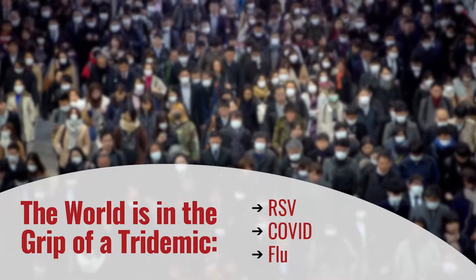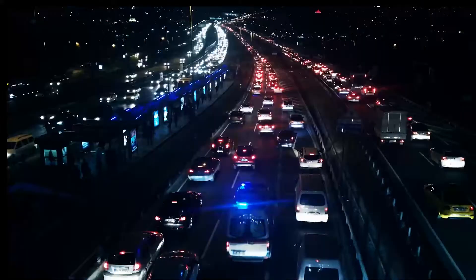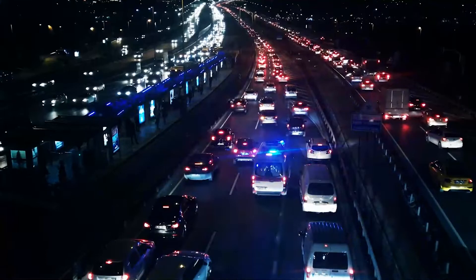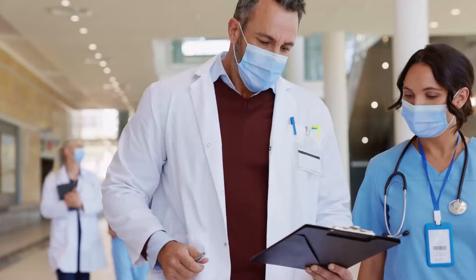With the world in the grip of a tridemic of RSV, new COVID variants, and the highest flu hospitalization rates in more than a decade, accurately screening for a fever has never been more important. Taking a temperature is the first thing done when someone enters a healthcare setting with flu-like symptoms. But how do we safely take temperatures of people wearing face masks?